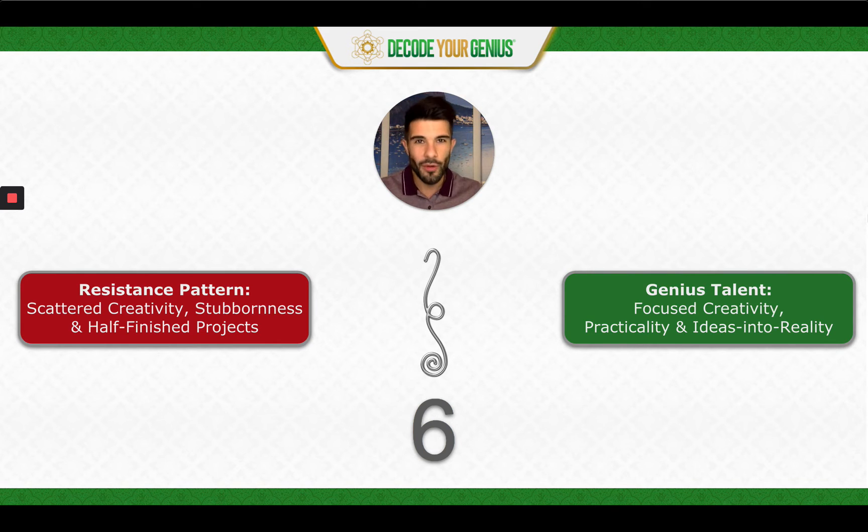So let's begin by taking a look at the green rectangle on the right hand side. If you have Genius Talent number six in your genius path, it means you're here to develop focused creativity, practicality, and ideas into reality. This is about having a bunch of creative ideas while also having the discernment, the discipline, and the skill of taking that idea and following it through until it's a completed idea brought into reality.